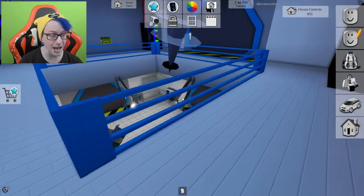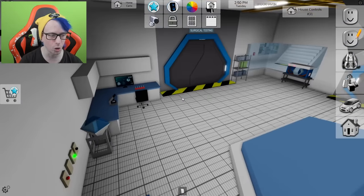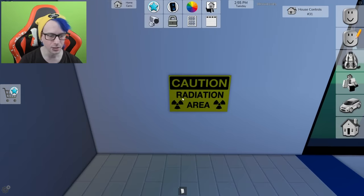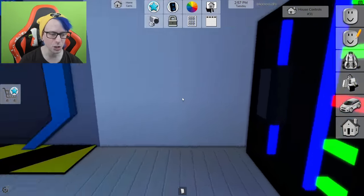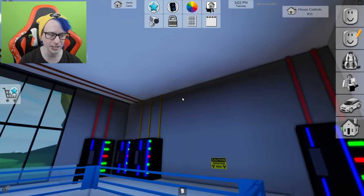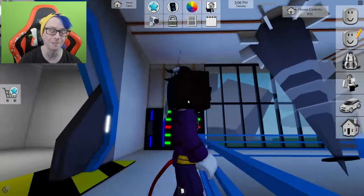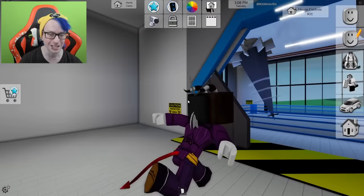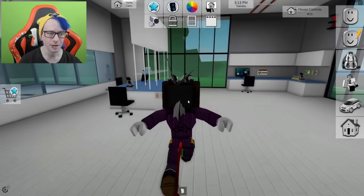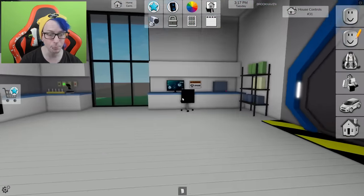Wait, what in the world is that? It goes downstairs — there are doors so we'll go back up. There are crazy wires going everywhere. Maybe this is what's supposed to be in the agency building. There's also another room over here with non-working buttons.